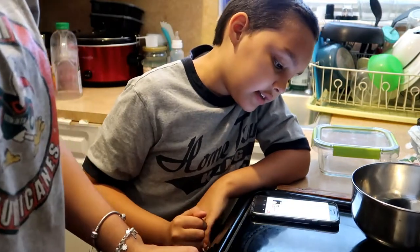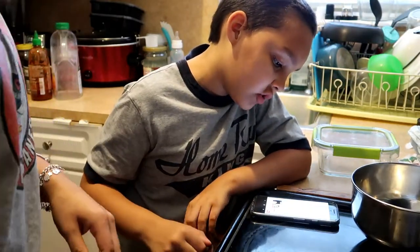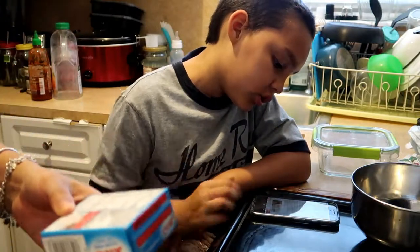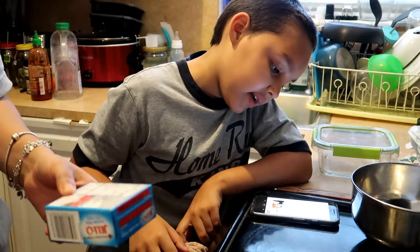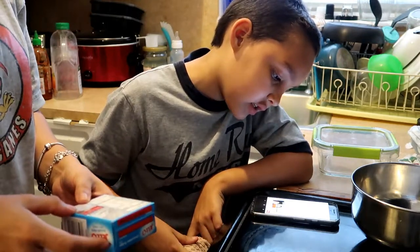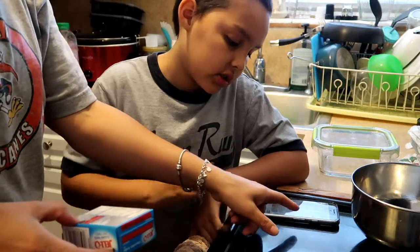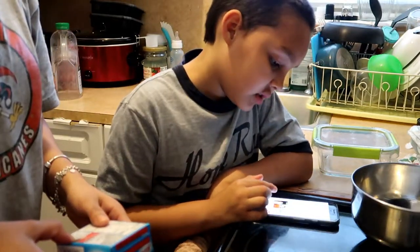Make the instant pudding according to the package directions, only substitute heavy whipping cream for the milk. Use a hand mixer to combine the two. Place the mixture in the fridge for a few minutes to thicken it up a bit, and then continue using your hand mixer until you get the consistency you like.